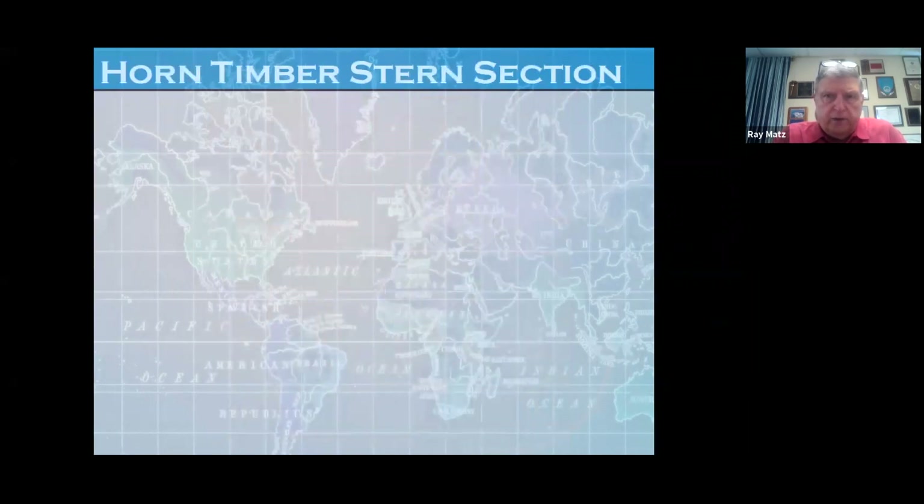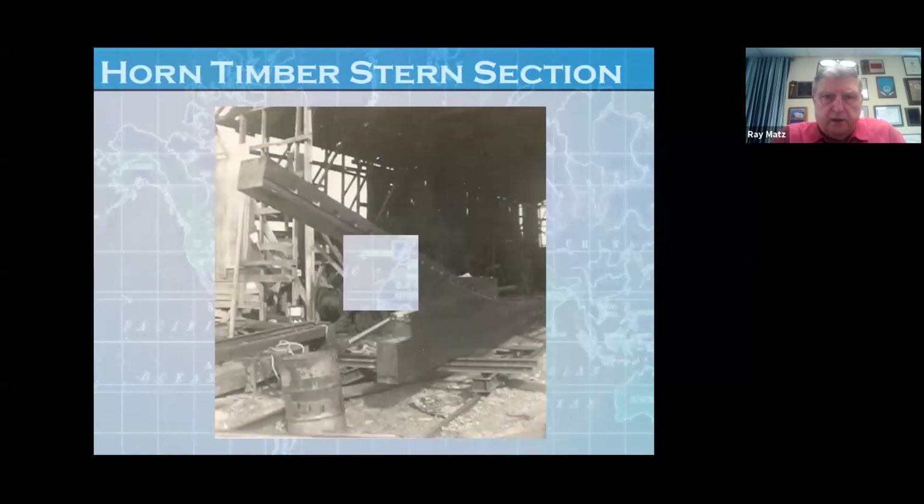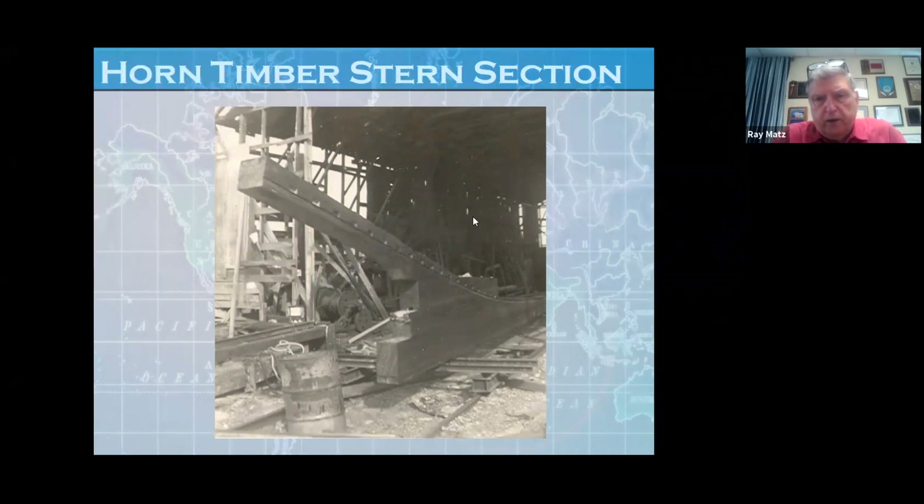Now this is the horn timber and the stern section going in. This is the horn timber, this is the shaft log, and this is the keel. The shaft log is where the shaft comes out, and this is where the propeller swings. These little notches that you see are for the ribs — the ribs will fit in here. We'll get to that in just a moment.